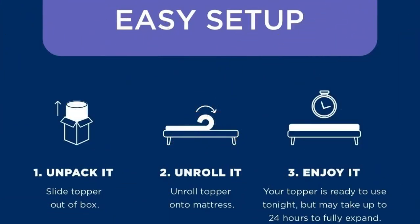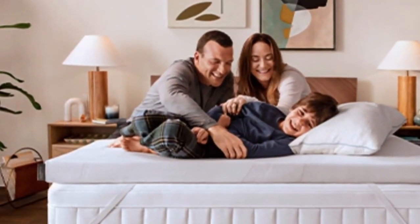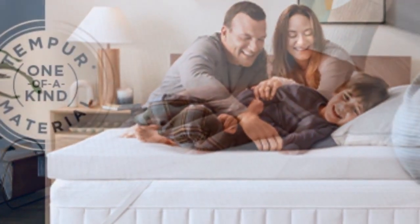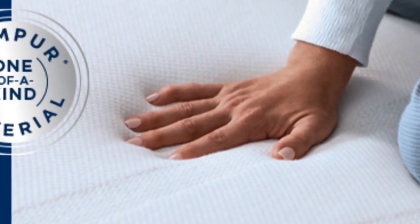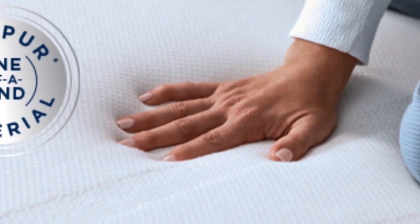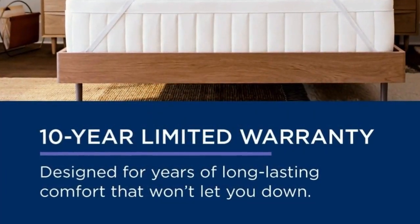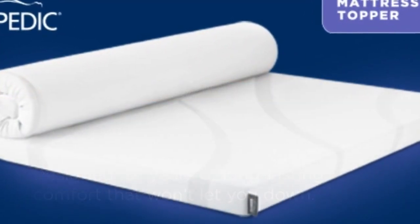And it's easy to set up: 1. Unpack it. 2. Unroll it. 3. Enjoy it. At $240 to $400 for a queen, source and season depending, this is not the topper to buy if you need a quick fix. But if your mattress is still supportive, this topper could save you hundreds to thousands of dollars you'd spend on a new one. It also offers a 10-year warranty, the longest of any topper we tried, so it may even last through several mattresses.